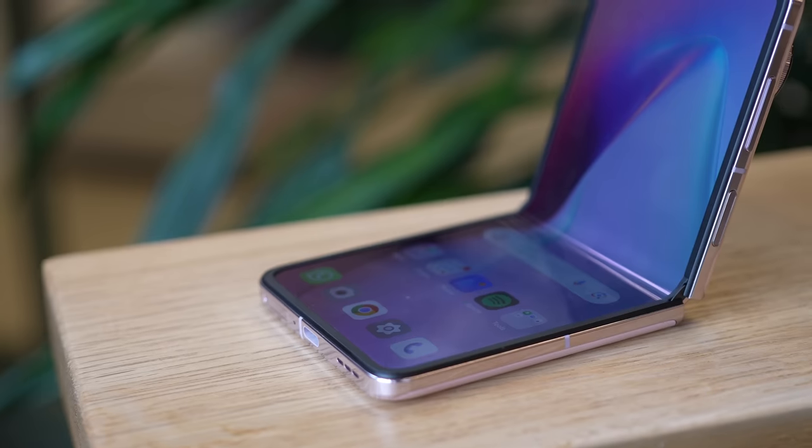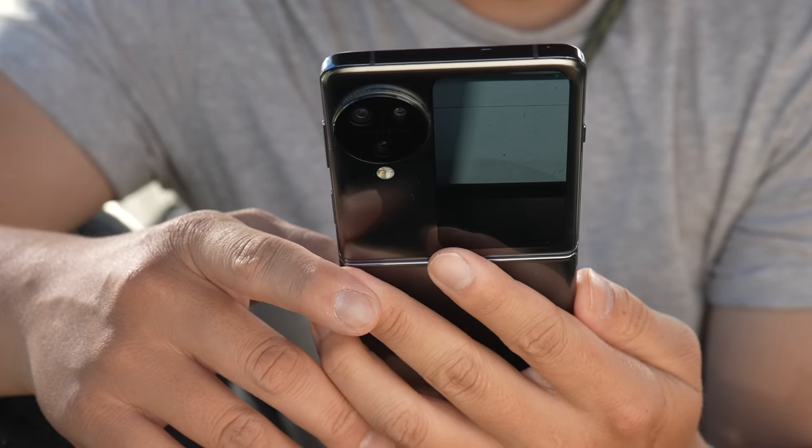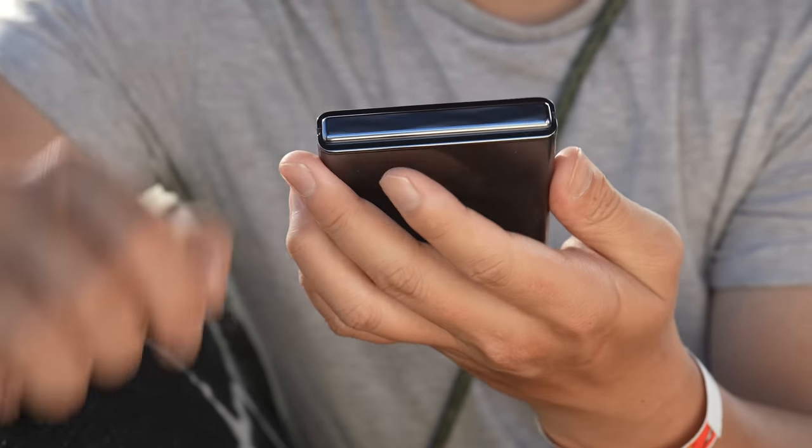Hey everybody, hope you guys are healthy and safe. This is the Oppo 593 Flip, the newest flip phone from Oppo. Now if you've watched my past videos or follow me on social media, you'll know that I'm actually not a flip phone guy. I do like foldables, but I prefer the big folds — the book-like foldables. Oppo is one of those coming very soon too.